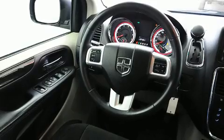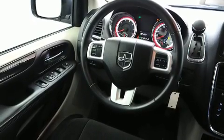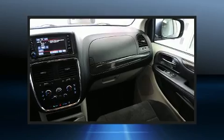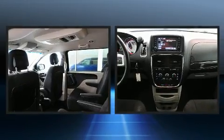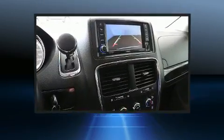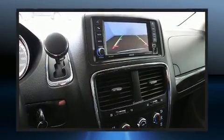Dodge ensures the safety and security of its passengers with equipment such as dual front impact airbags with occupant sensing airbag, front and side impact airbags, brake assist, anti-whiplash front head restraints, and four-wheel disc brakes with ABS.